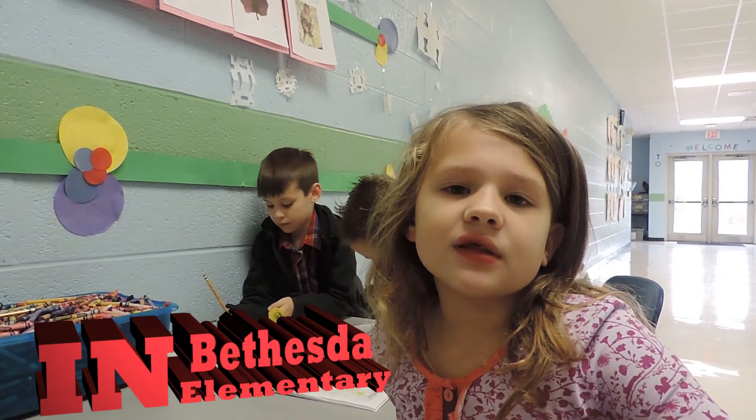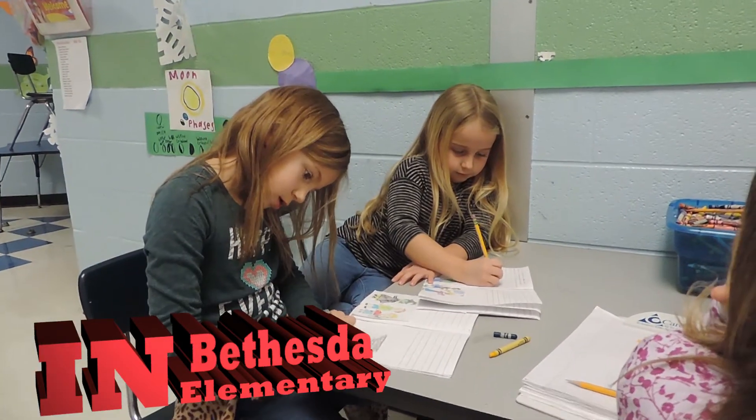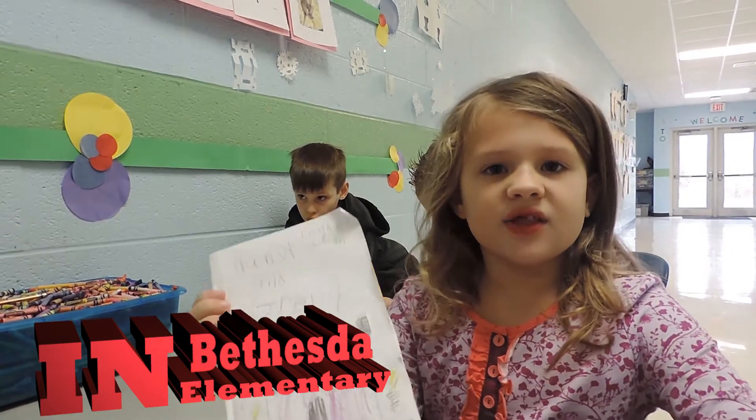My name is Lily and I am in first grade. We read the story Hansel and Gretel and we wrote our own book and wrote it in our own words. Here's mine.